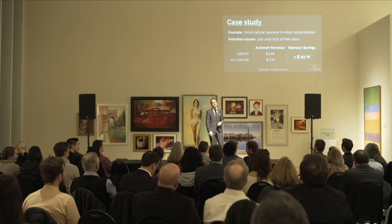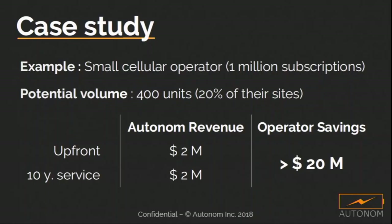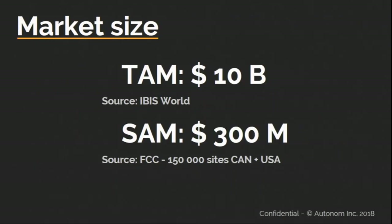Let's study the case of a small network operator. If we replace 20% of the batteries within their cellular sites, that means $4 million in sales for us, but $20 million dollars in savings for the operator. That's huge.